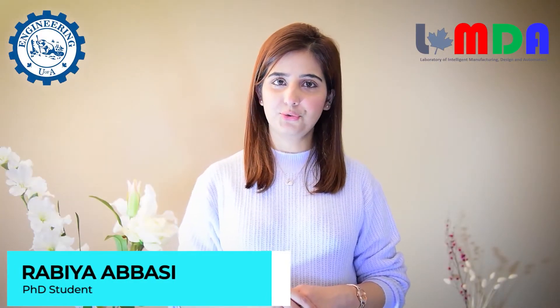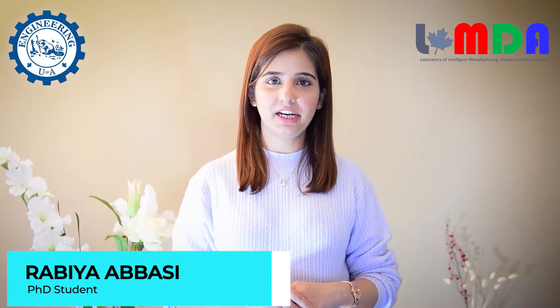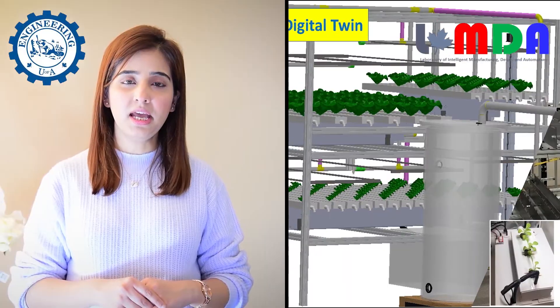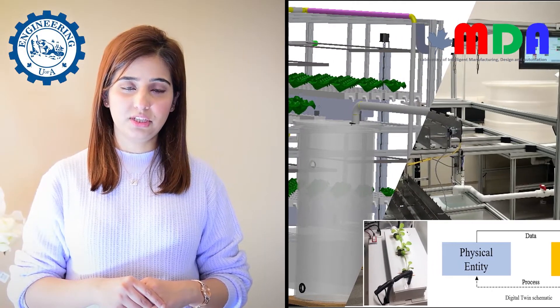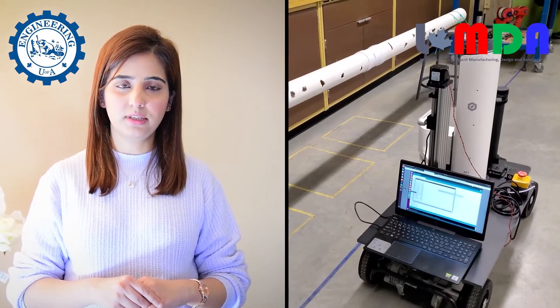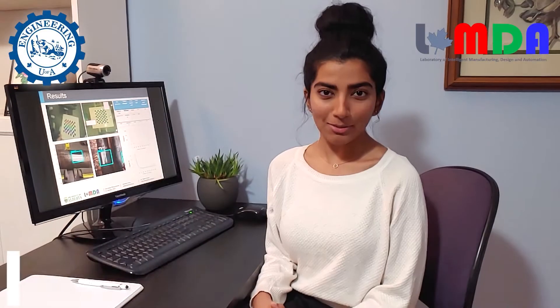My name is Rabia Bazi, and I'm pursuing my PhD degree in Mechanical Engineering. I'm particularly working on developing the Equifonics 4.0 system, which is a digital farm based on the precision farming concept that combines remote sensing, IoT devices, robotics, artificial intelligence, and other emerging techniques to achieve sustainable intensive production.